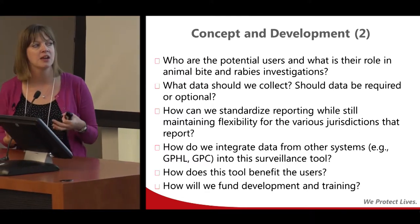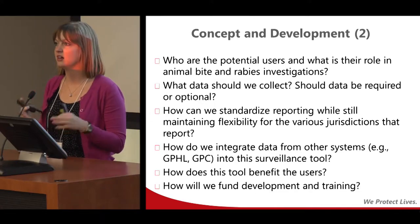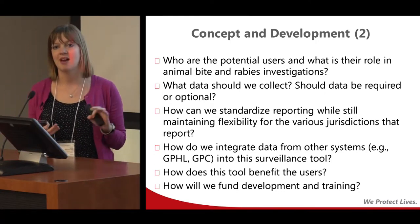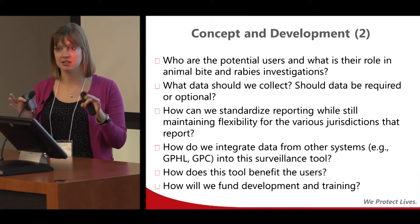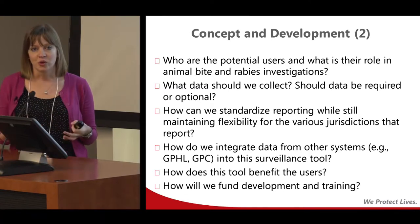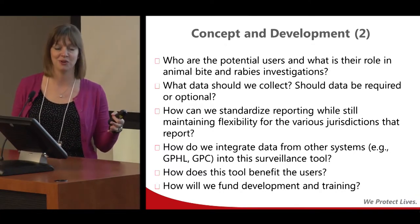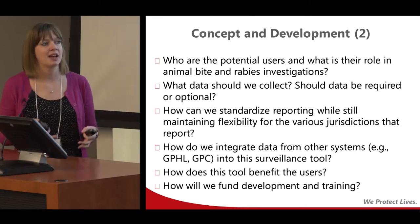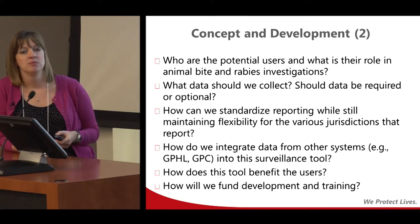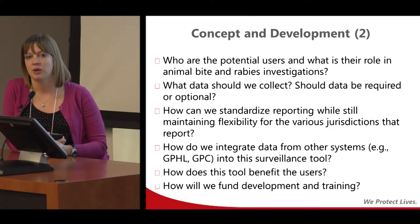We also asked how to integrate data from other systems. Our public health laboratory does electronic testing — isn't there a way to have that automatically feed in and link up to incidents? The same with the poison center — can we have those faxes electronically feed into the system? So it really is one tool for all aspects of rabies management. We also had to ensure that local staff would see benefit of this, since if they don't, they're not going to want to change what they've been doing. And then we needed to think about how to fund travel and in-person training around the state.